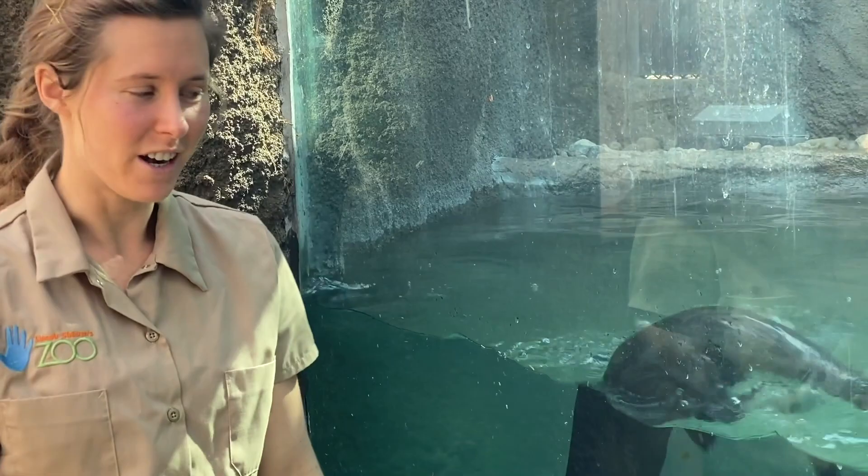Hi and welcome to the Lincoln Children's Zoo. My name is Katrina and I'm a zookeeper here. Today for our Keeper Corner we have our North American River otters. Thank you so much for joining us.